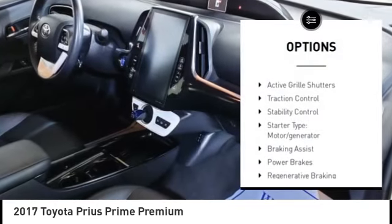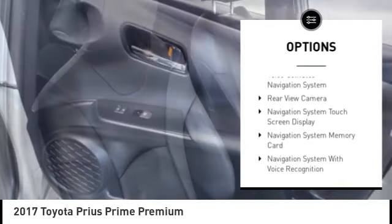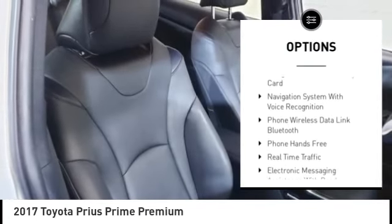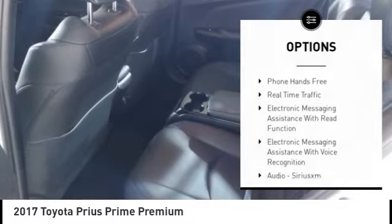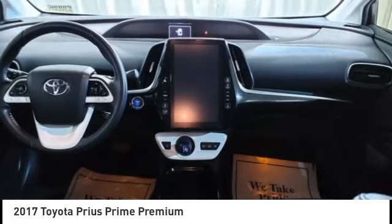Power windows with safety reverse, active grille shutters, traction control, stability control, starter type, motor generator, braking assist, power brakes, regenerative braking system, voice activated navigation system, rear view camera.